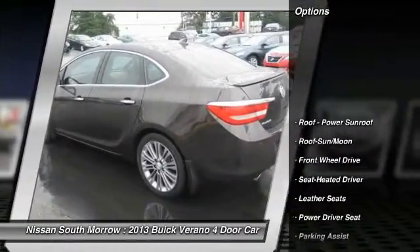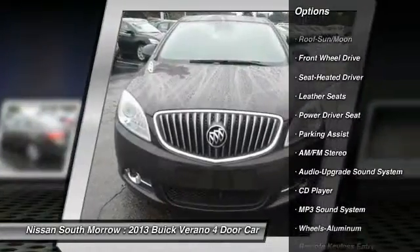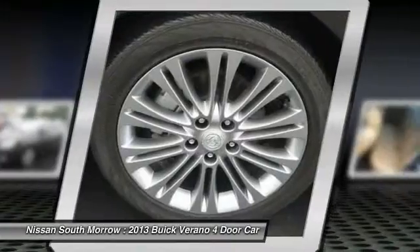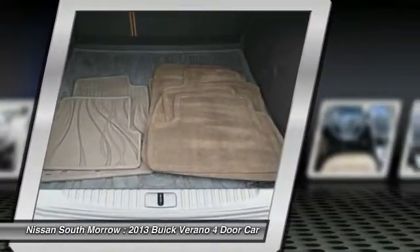Anti-lock braking system, traction control, moonroof, power steering, air conditioning front, aluminum wheels, cruise control, rear defrost, premium sound, AM FM stereo radio.